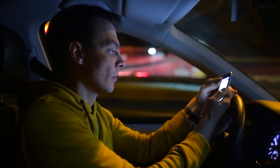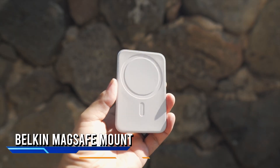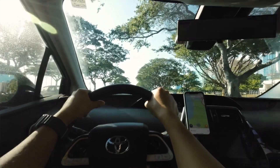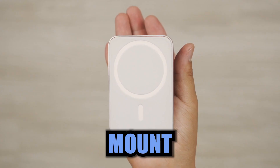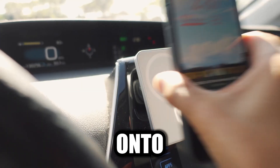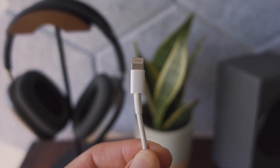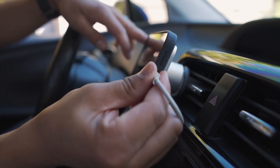Say goodbye to phone juggling and hello to effortless navigation, calls, and playlists — all while keeping your iPhone 12 or newer safely mounted and right within view. You're cruising down the road, your iPhone is securely in place, and your playlist is blasting through the speakers. The Belkin MagSafe CarVent Mount Pro turns this dream into reality. Just pop your iPhone with MagSafe onto the mount and you're good to go. We're talking convenient cable management that keeps your charging cable within arm's reach, so when your battery needs a boost, you're always ready to juice up without any acrobatics.